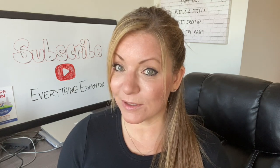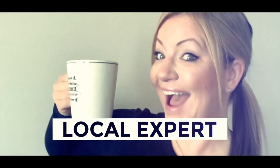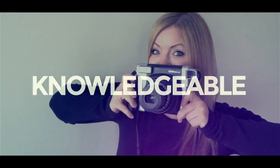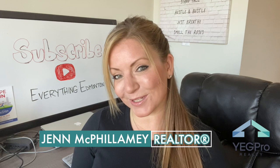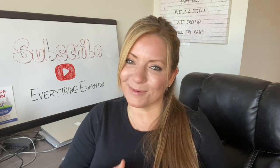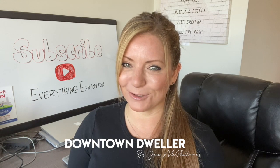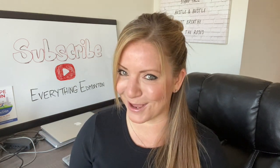Are you making this mistake when searching for homes in downtown Edmonton? Hi, I'm Jen McVillamy, Real Estate Associate Realtor with YegPro Realty. Welcome to my Downtown Dweller series, where I'll be providing you with information and insight all about downtown Edmonton from a local downtown dweller's perspective. In this episode, you're going to find out if you're making this huge mistake when searching for homes in downtown Edmonton.